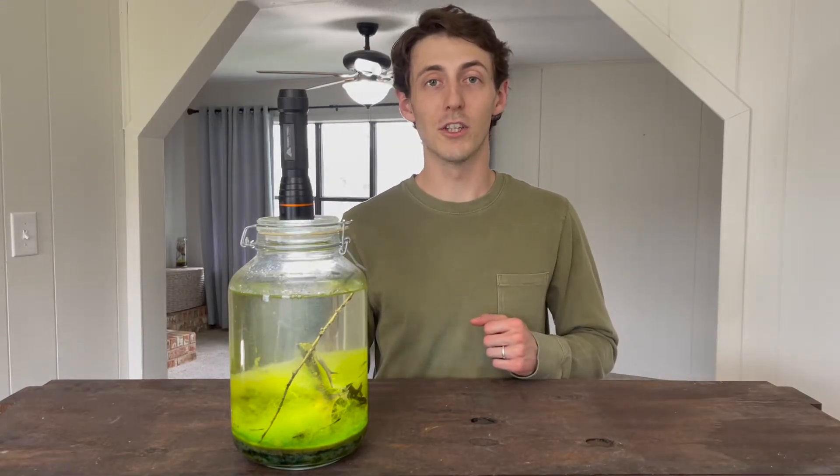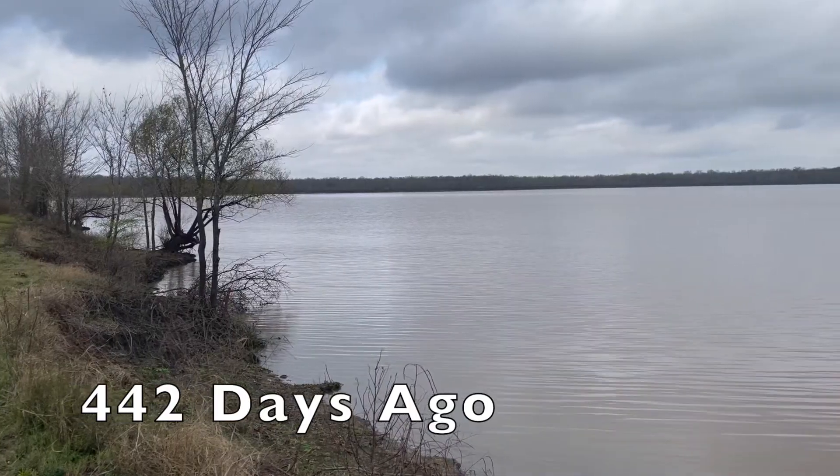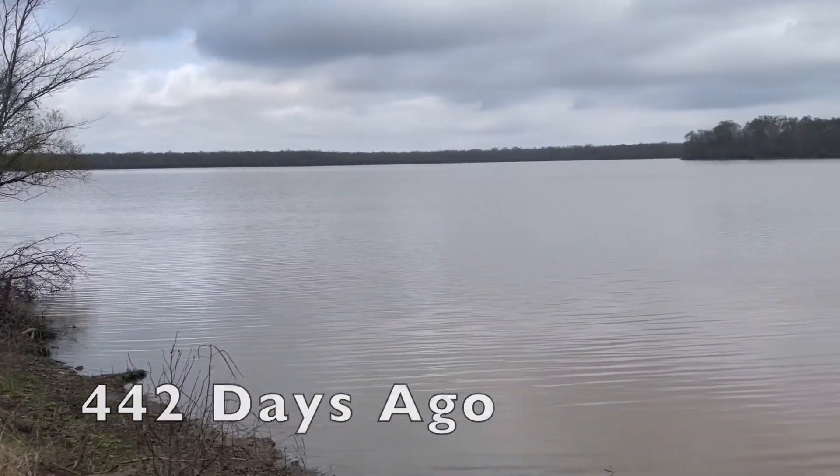But before I show you more about the jar today you need to see how I made it. This is me 442 days ago today, and a lot has happened since making this ecosphere.